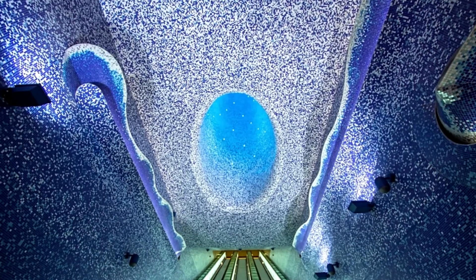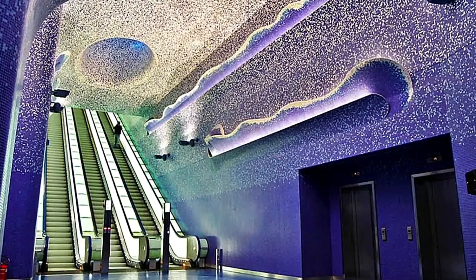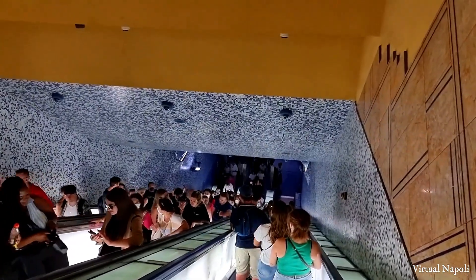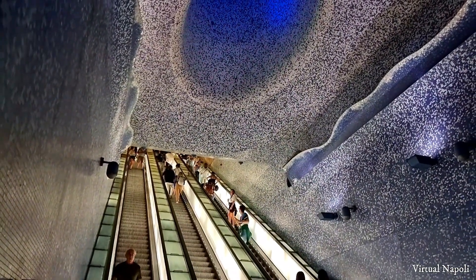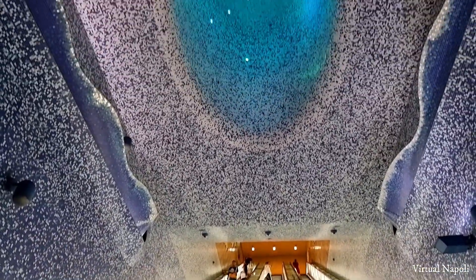Third place goes to the Toledo station in Naples, Italy. Its entrancing blue design, evoking the deep sea, turns a simple commute into an undersea adventure. The station's design also represents the city's relationship with the surrounding Mediterranean, reminding commuters of the natural beauty just a stone's throw away.